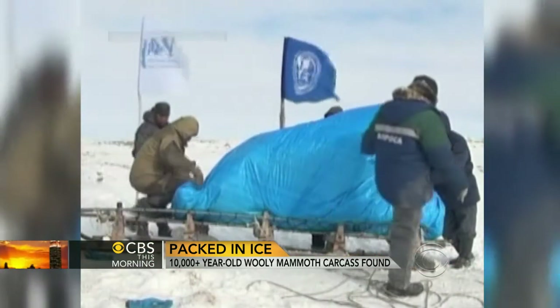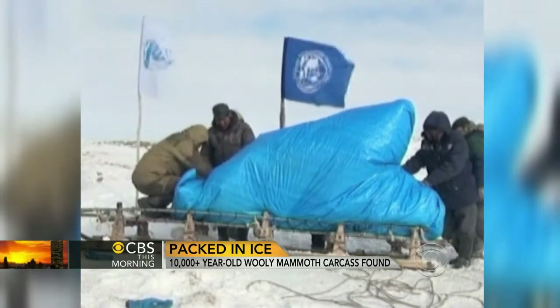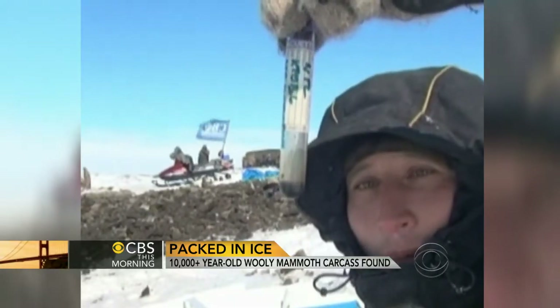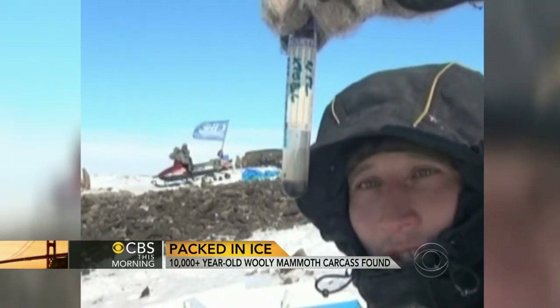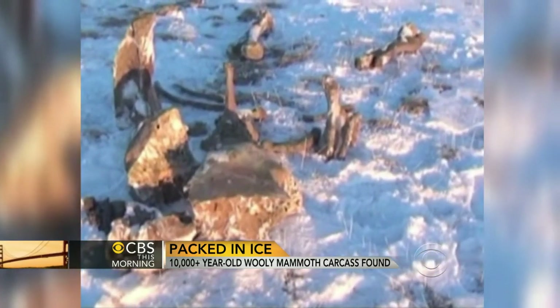So the woolly mammoth — we all grew up learning about the woolly mammoth, the pictures of it in museums certainly. Now there's this discovery in Russia of a full woolly mammoth apparently with the blood still intact. Here's a situation where a creature from 10,000 years ago has been frozen in ice and has been exhumed, and we found that there seems to be some liquid inside that looks like blood.